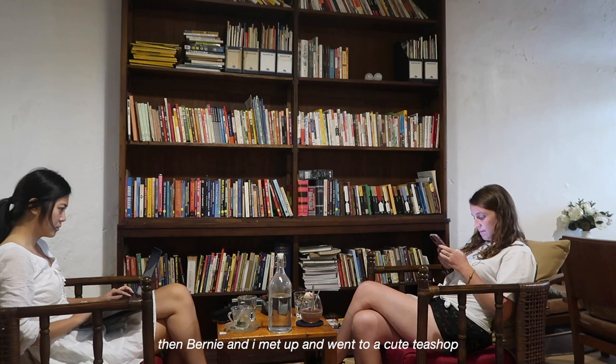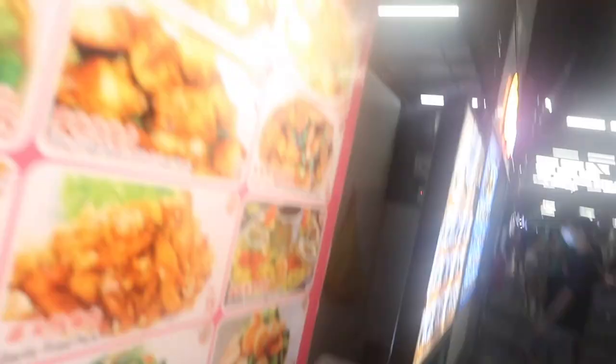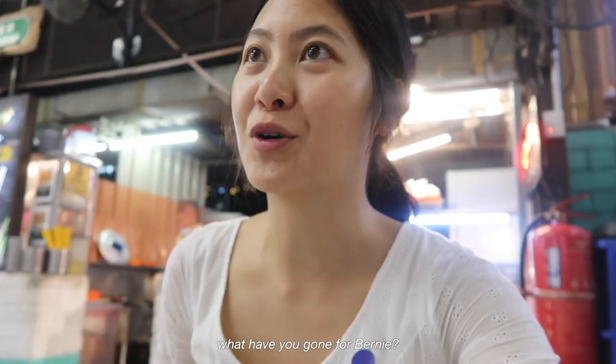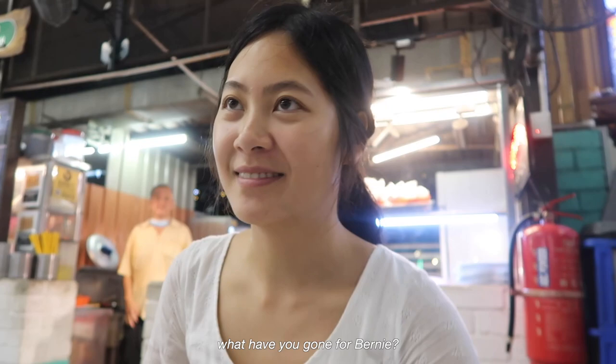It's a food hawker for dinner and everyone's watching the football. I'm going for a chicken clay pot. Spicy chicken from the stall — that sounds really good. I'm trying to figure out who's just scored. It's Iran versus Wales right now.